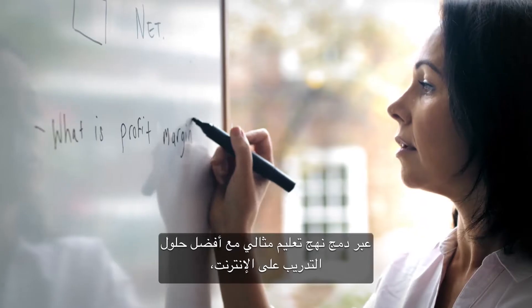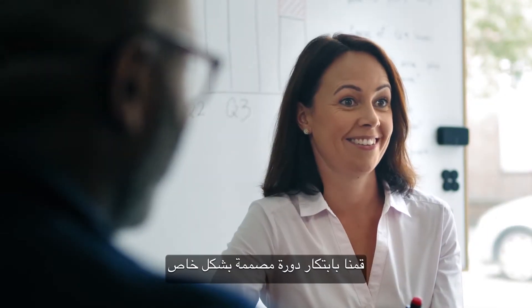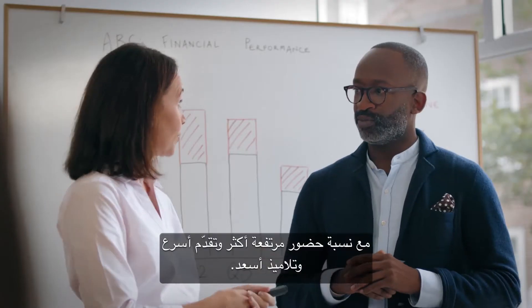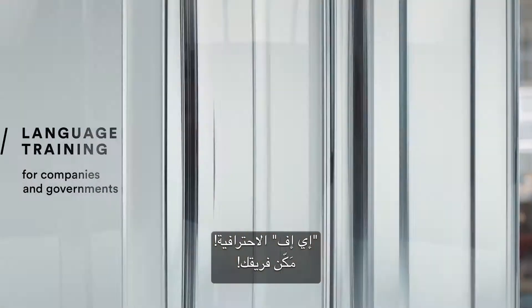By combining outstanding teaching with the best online training solutions, we've created a fully tailored course with higher attendance, faster progress and happier students. EF Professional. Empower your people.